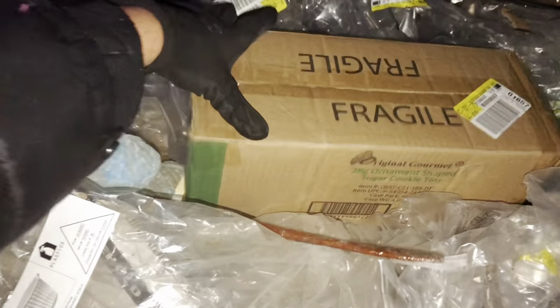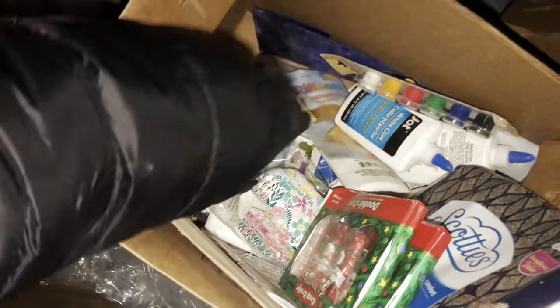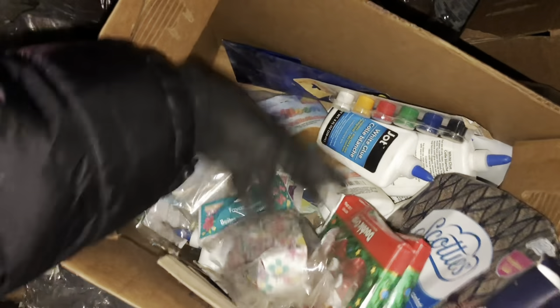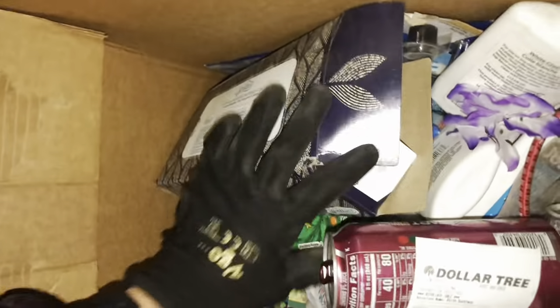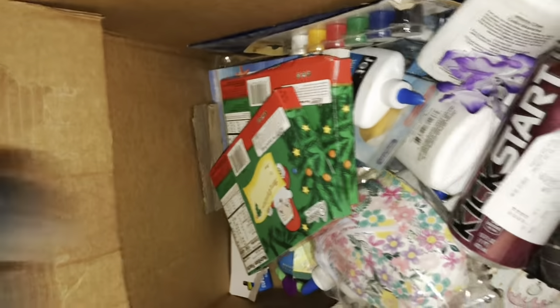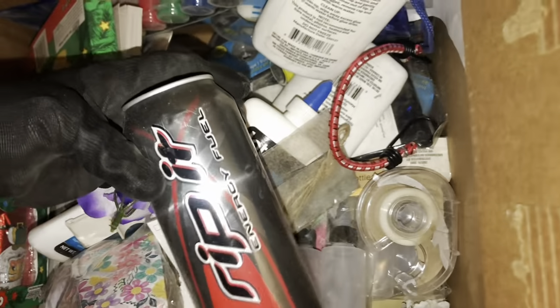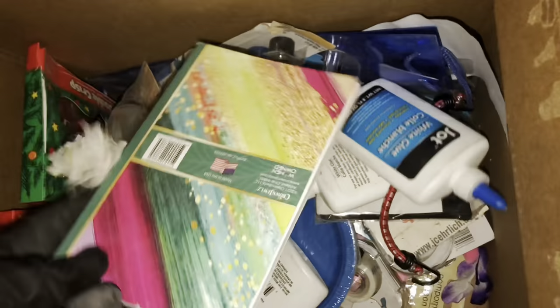Original gourmet cookie pins — so this is a whole case of cookie pins. What's this? Glue, tons of glue. Paint set — that's broken. Some little containers, squeeze bottle applicators, large print word searches. Box of tissues — take those. Doodle journal. There's a bunch of these little bottles. There's a plate. Sudoku puzzle, some plates, a whole bunch of tape.